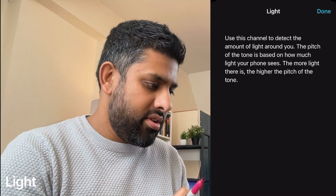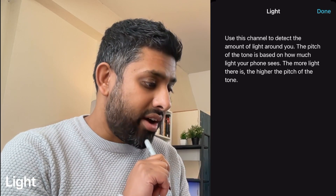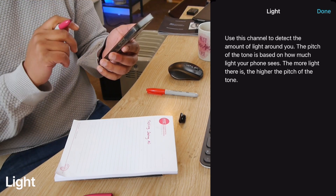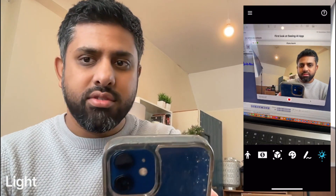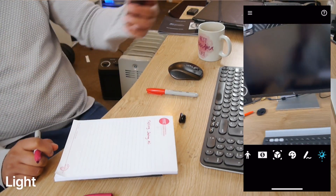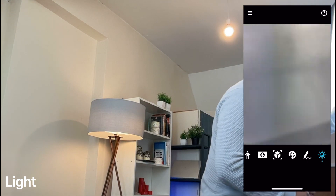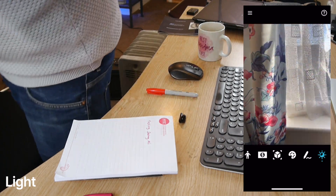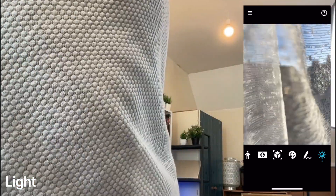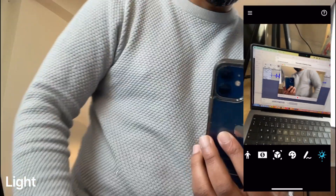There's one last option that looks like a sun. Use this channel to detect the amount of light around you — the pitch or tone is based on how much light your phone sees. I'm going to take it towards my dome light. Check that out — it's going louder, louder! And towards the window. That one definitely does work.